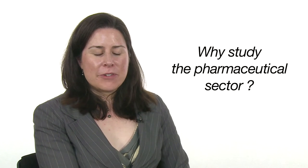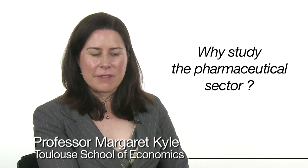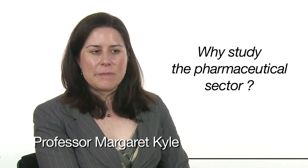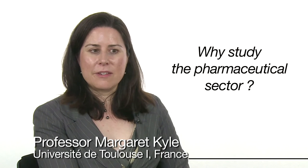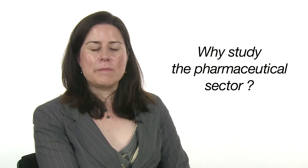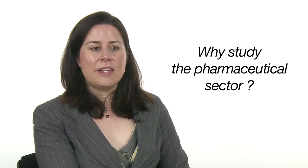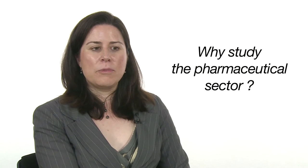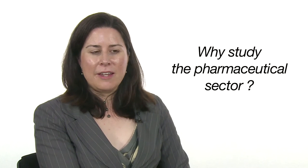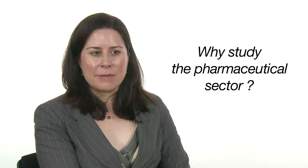I focused on the pharmaceutical sector for a number of reasons. The first is that it's one of the most R&D intensive and innovative sectors. The second is because it's a sector for which intellectual property is of particular importance, just because of its cost structure. And the third is because policy decisions that affect the pharmaceutical sector have broader implications for public health. At the end of the day, I care about what the answer is from more than an academic perspective.